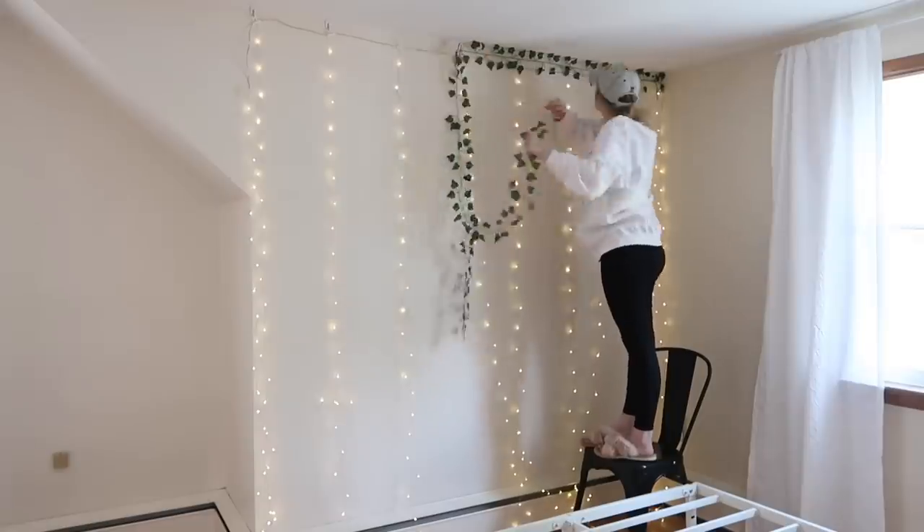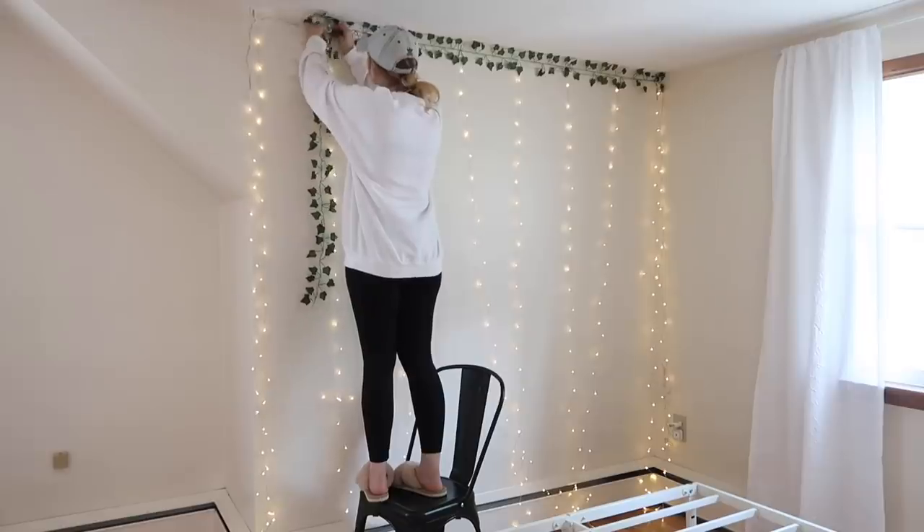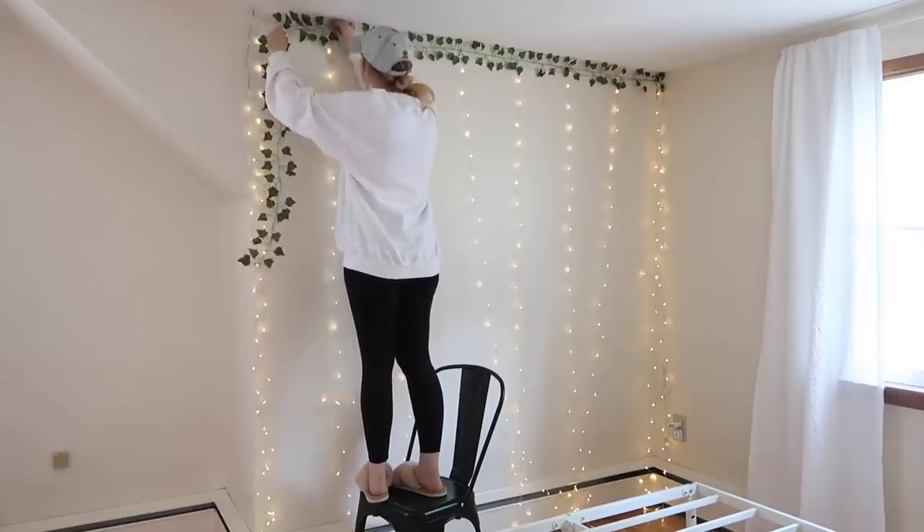Doing a vine wall like this is such an easy little DIY — you could do it behind a couch too. I just feel like it really livens up any space.